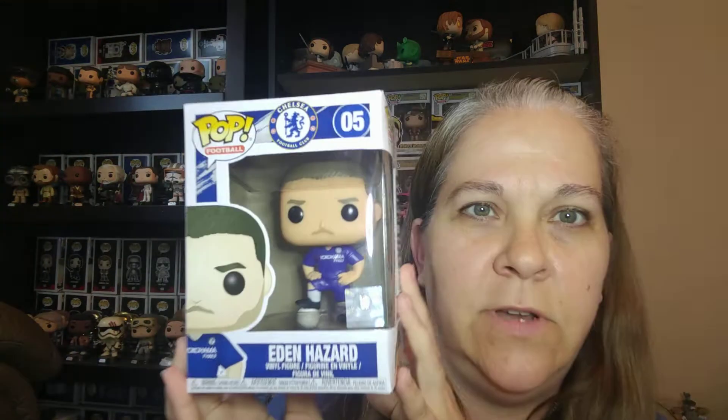The next one is the Chelsea Football Club — Eden Hazard. I am not this type of football fan, so I don't know much about it. But this is super exciting because it's something new and unique for my collection. Not sure if I'm going to keep it, but they did a really good job with the little football down here. Super exciting.